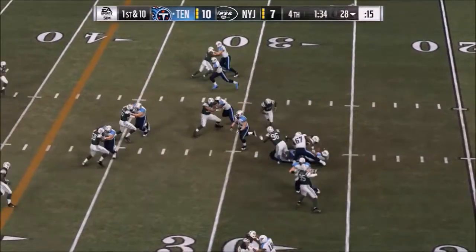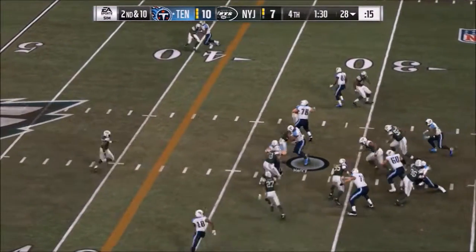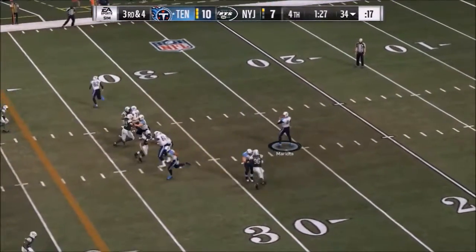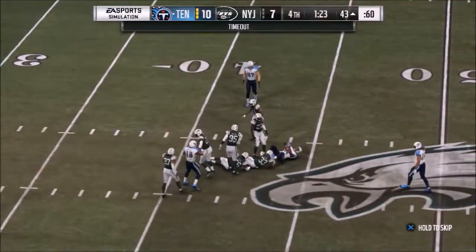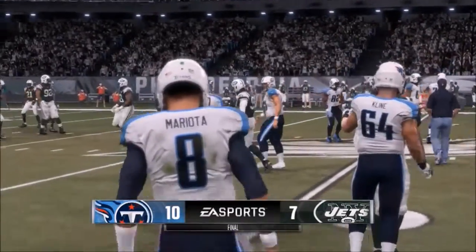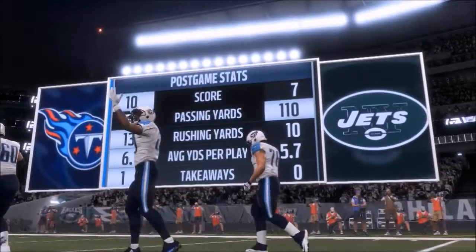The Titans need a first down to seal it and fail on first down. They get about 6 on 2nd down, and on 3rd and 4, Mariota throws it over the middle for a huge play that lets them run the clock out. Titans win 10-7 and they're going to the championship. Interestingly, they have gotten more rushing yards than passing yards in all 4 wins.